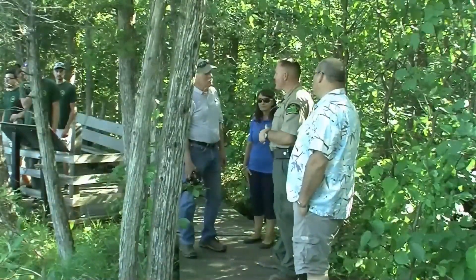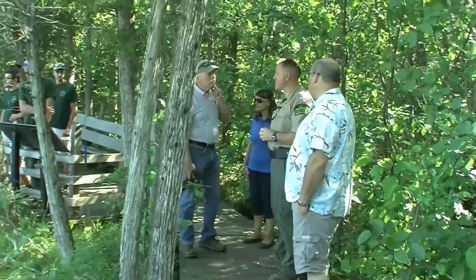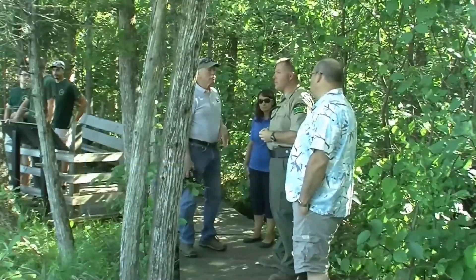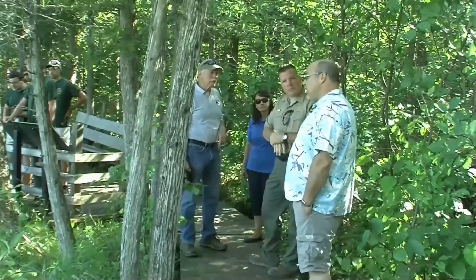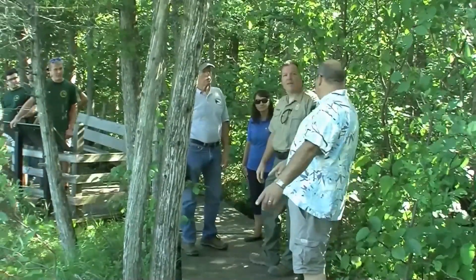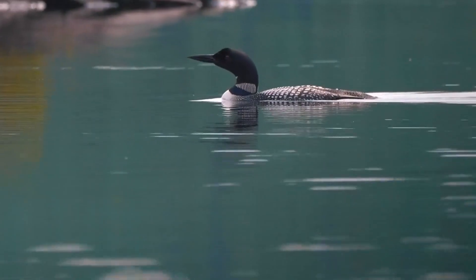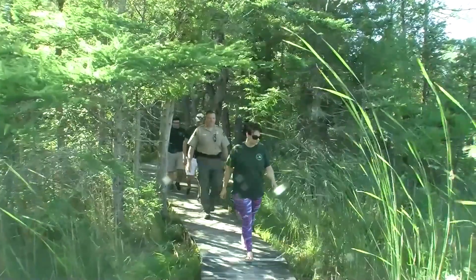Everybody's looking for that perfect shot. During nesting time, we don't encourage getting close because if they have one to two young, we like to keep them going — we don't spook them off the nest. Sometimes the loons are so curious that they come right to your boat, so you can't always avoid that. Nothing says Michigan's wilderness like the lonely call of the common loon.